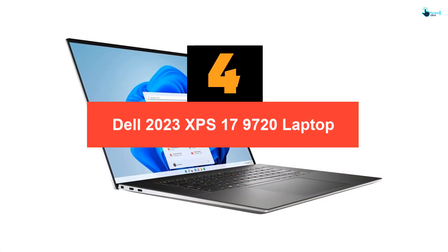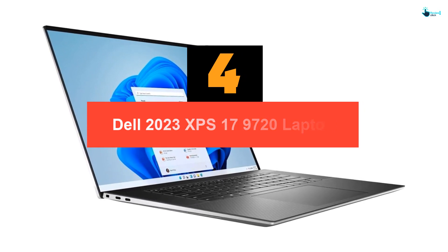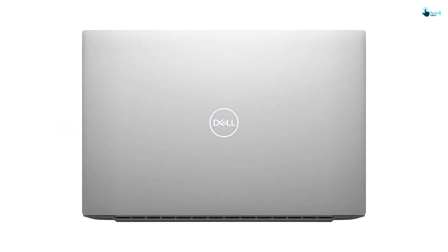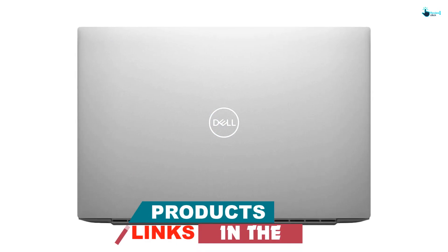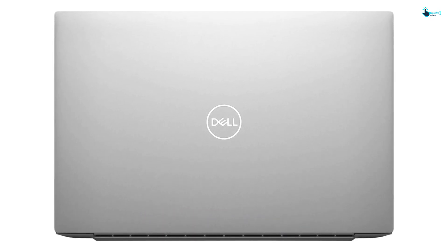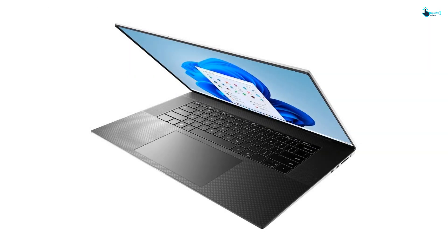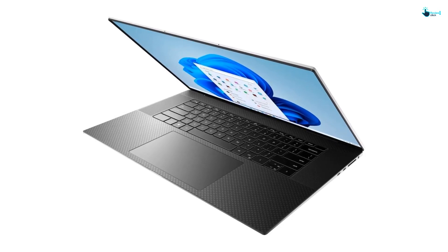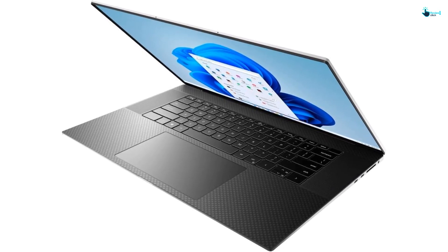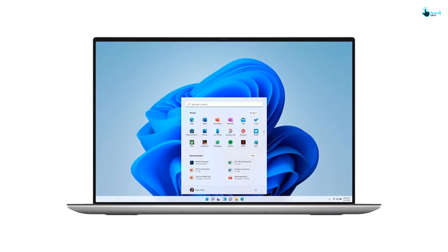Moving on at number 4, we have the Dell 2023 XPS 17 9720 laptop. CNET reviewed the most recent Dell XPS 17 in July and gave it the top spot in our list of the best 17-inch laptops. The latest iteration has tons of configuration options with either a 12th or 13th generation Intel Core CPU, up to an NVIDIA GeForce RTX 4090 graphics card, up to 64GB of RAM, and up to 8TB of storage. It also features a 4K LED display for crisp, clean detailing and rich colors, and the display supports touch inputs for more ways to control your laptop.